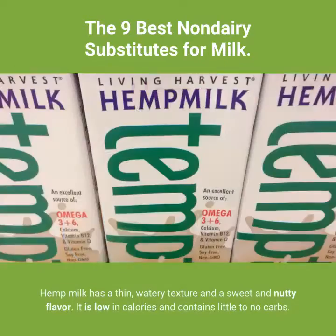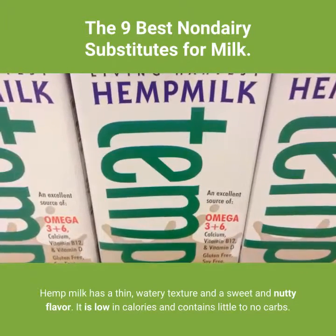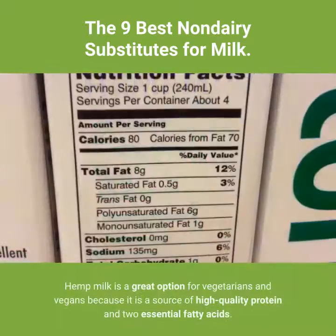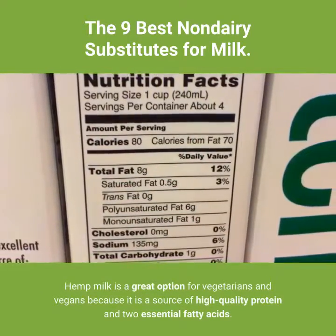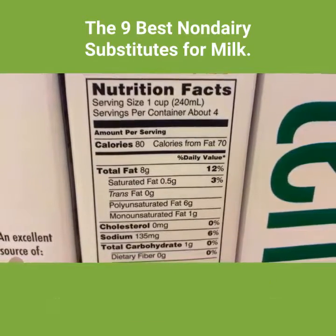8. Hemp milk. Hemp milk has a thin, watery texture and a sweet and nutty flavor. It is low in calories and contains little to no carbs. Hemp milk is a great option for vegetarians and vegans because it is a source of high-quality protein and two essential fatty acids.